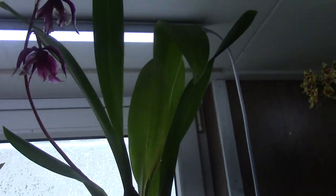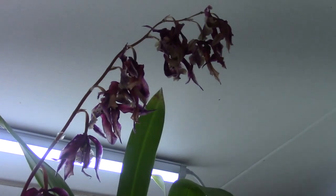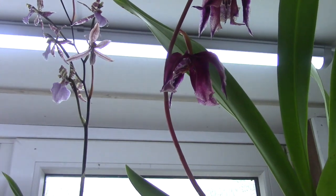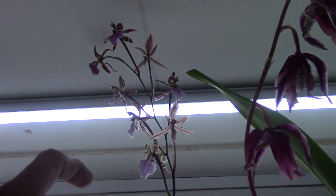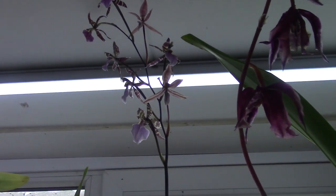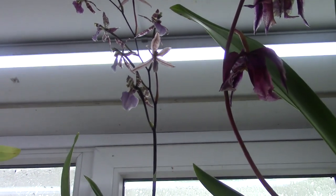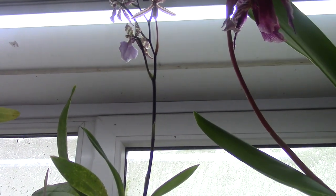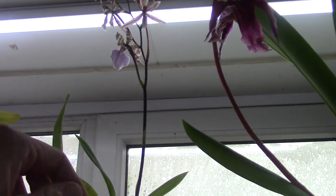This one is now done flowering — it was a beautiful purple one. This one next to it is also starting to go over. Let me check the name tag — it's the Violetta van Holm.